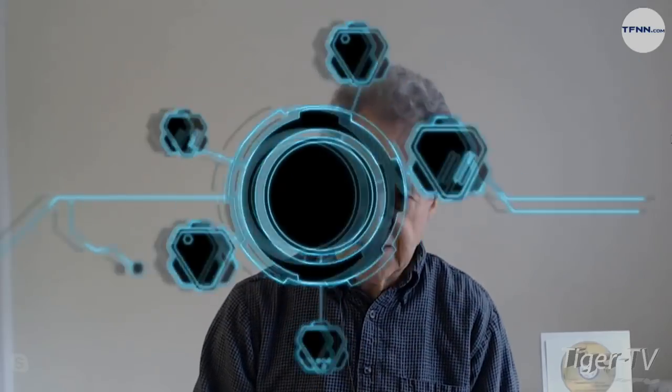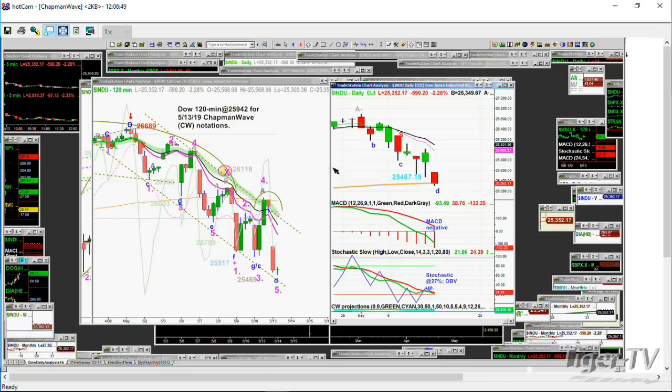Hello, it's Basil Chapman, Tiger Technician Hour, and I'm just showing the 120-minute chart. This is where I show my subscribers every day, giving a very detailed report of where we are in the daily Dow, based on the left side chart which usually has a couple of moving averages. The right side chart also has the MACD — moving average convergence divergence — slow stochastic, and the on-balance volume.